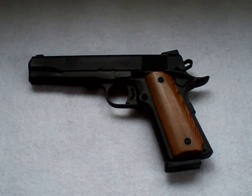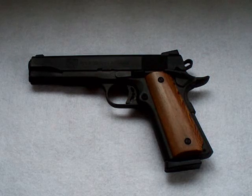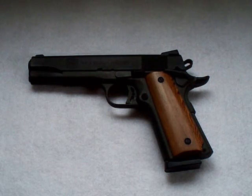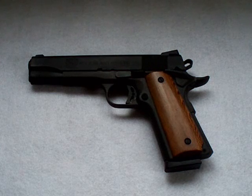Hey guys, I got a new gun. You're looking at it. It is a Rock Island Armory. It's a 1911 frame, full size, kind of stock GI type model.